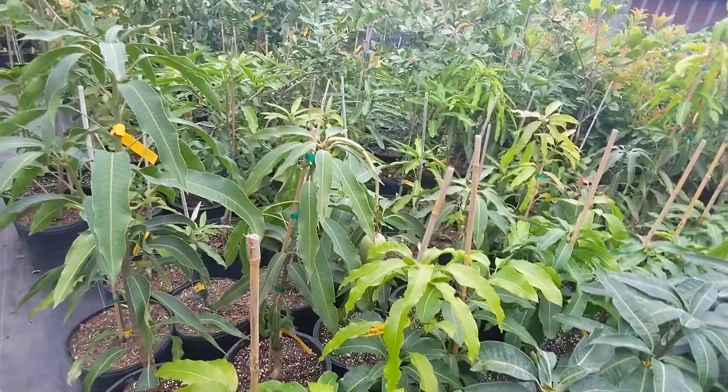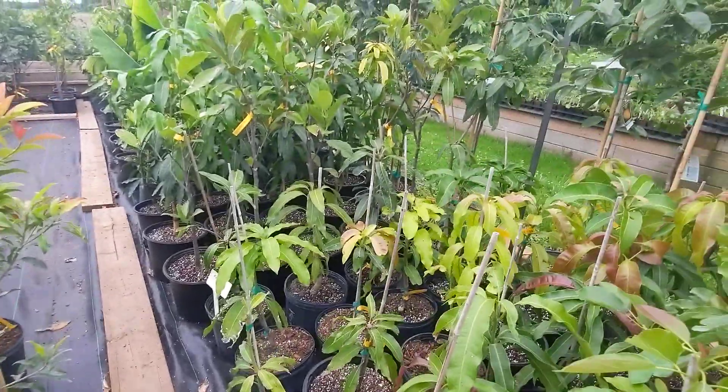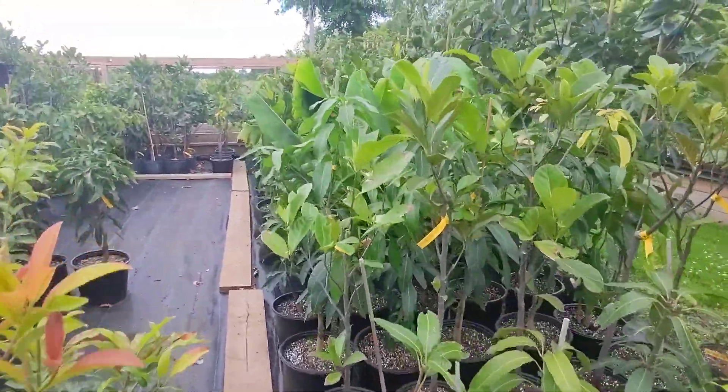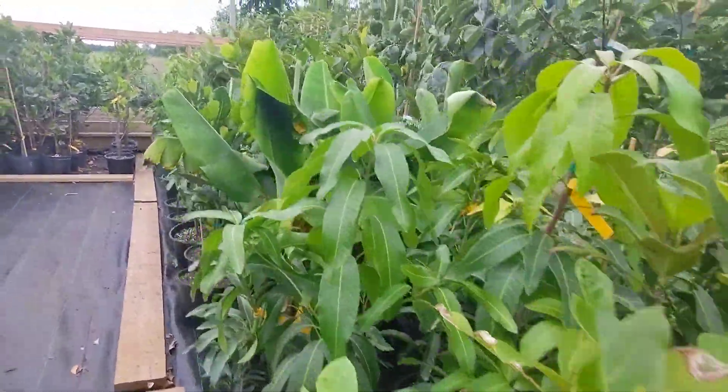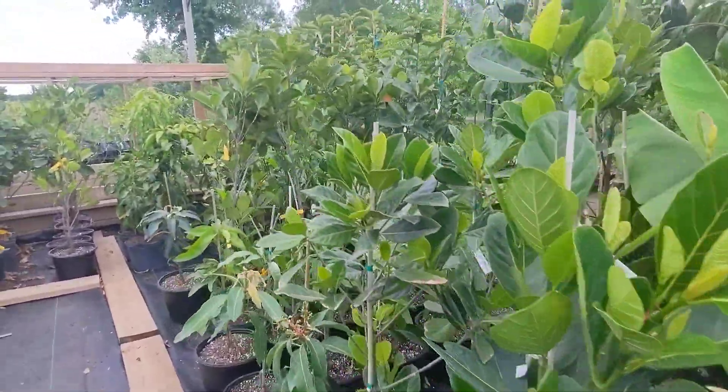Here, mangoes, jackfruit, bananas, and mangoes kind of alternating here.